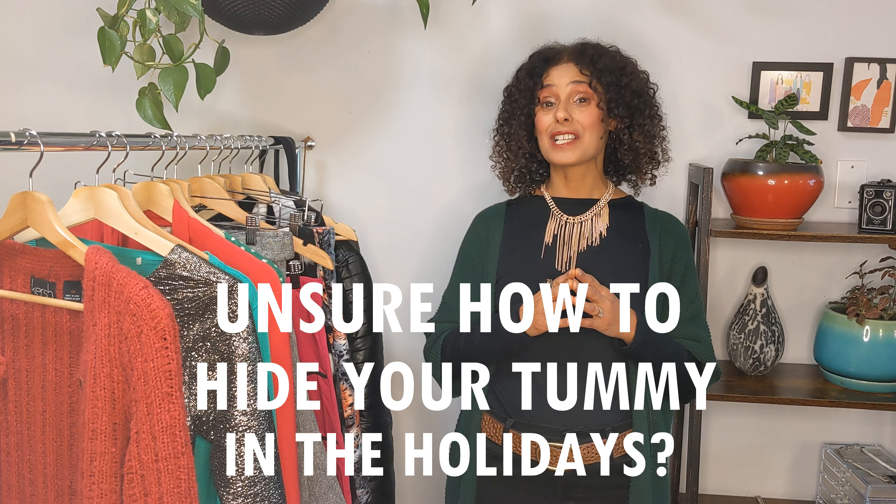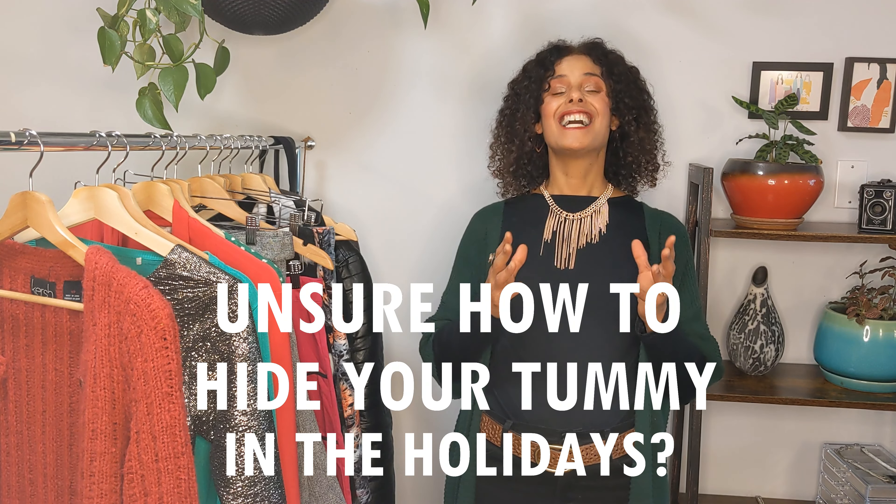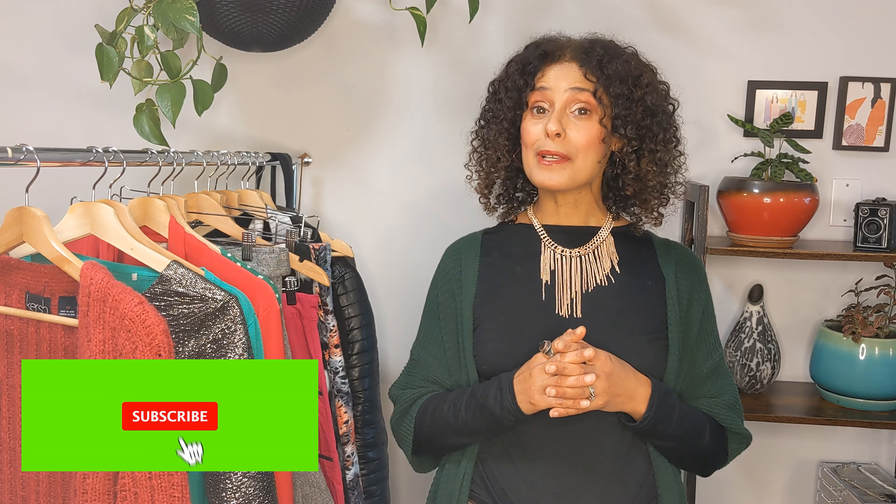Not sure how to dress to hide your tummy in the holiday season? You definitely want to watch the entire video where I'm going to show you how you can dress to look chic and put together, and most importantly feel confident. Hi lovely ladies — if we haven't met yet, I'm a fashion designer and a personal styling coach.